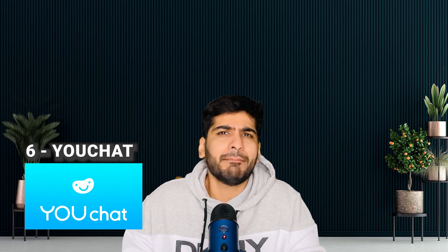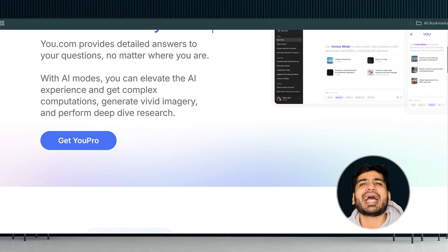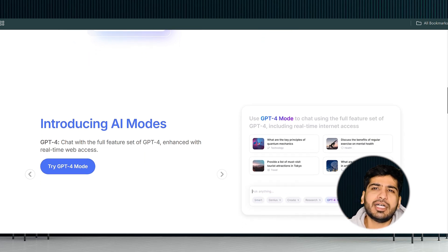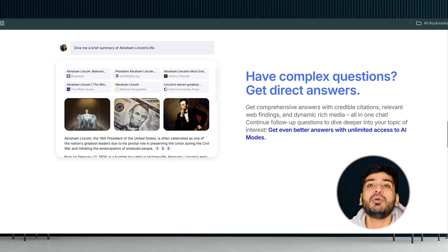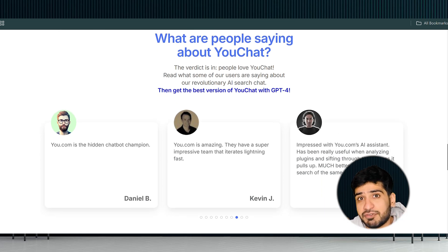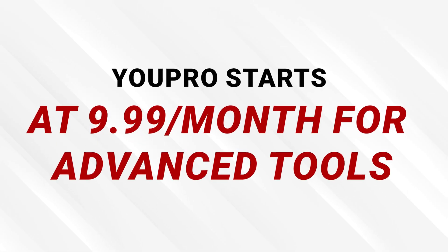Number six: YouChat. Meet YouChat — the AI seamlessly integrated into the You.com search engine. What makes it cool is its ability to combine search results with conversational AI. It's fast, intuitive, and gives you contextual answers as you browse. It is free for standard usage; YouPro starts at $9.99 per month for advanced tools. You can sign up for the yearly plan to save up to 20% on YouPro.